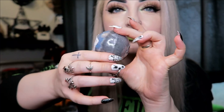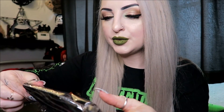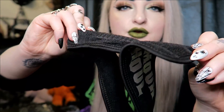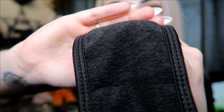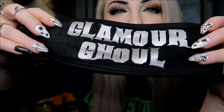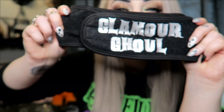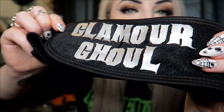Next we have something that says 'Glamour Ghoul' — it's a little headband. It's black, says 'Glamour Ghoul,' and it's got velcro. It's a towel-sort-of texture, for when you're putting on face masks, applying makeup, or washing your face and want to keep your hair back. Pretty cute — my camera lighting is awful today but there we go.